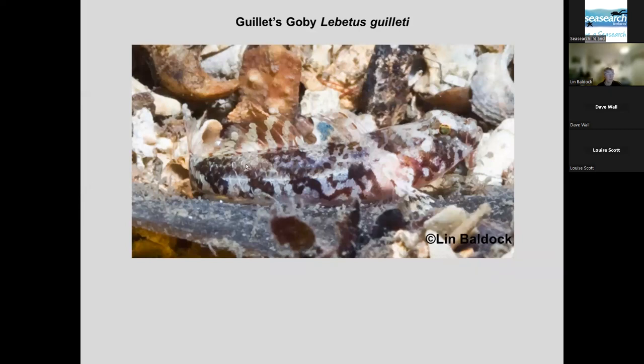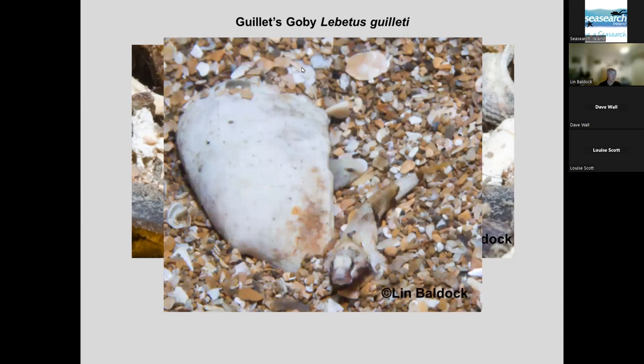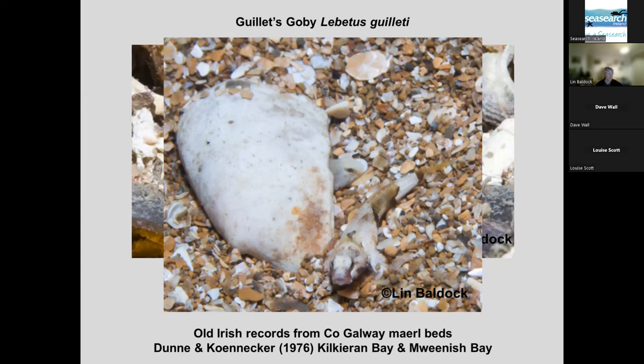This one is Guillet's goby — the smallest fish in Ireland. Females are very variable. You can see from the photograph how small the fish is, because these are just bits of gravel, probably three millimetres across maximum. This gives some idea of scale because this is a pair — the female out here, the male hiding under half a shell — on bits of gravel probably less than a millimetre across, so extremely small fish. They give themselves away by their movement — they scoot from one spot to another then sit still and hope you've missed them. There are a few old Irish records from Galway Bay, Galway Maerl beds, Kilkieran, and Maumrisk, with the last records from 1976.